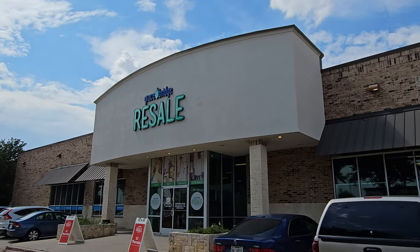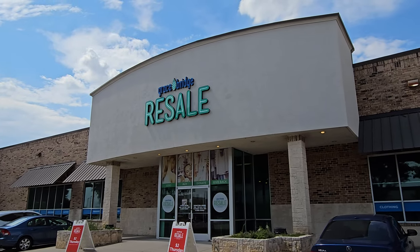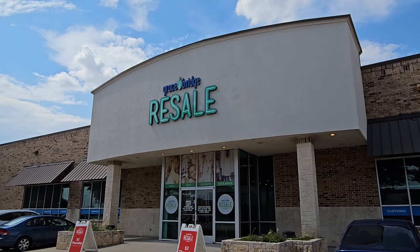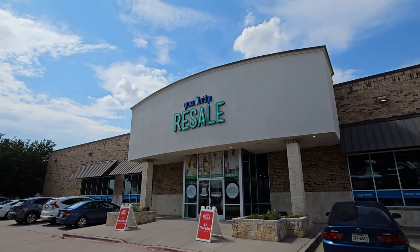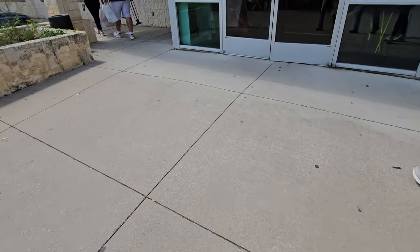Hey y'all, it's Costume Jeweler. We're in Frisco, Texas, going into the Grace Bridge Resale, looking for purses, jewelry, knickknacks, whatnots, and trinkets to pick up for resale on YouTube and eBay. Hit that notification bell and click all so you don't miss out on my live button-nows and auctions. Subscribe and thumbs up for the video.